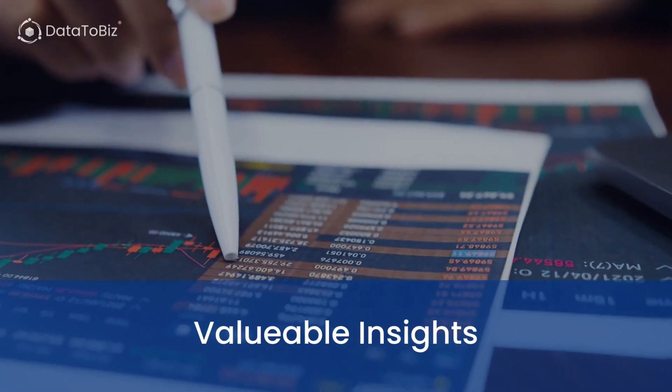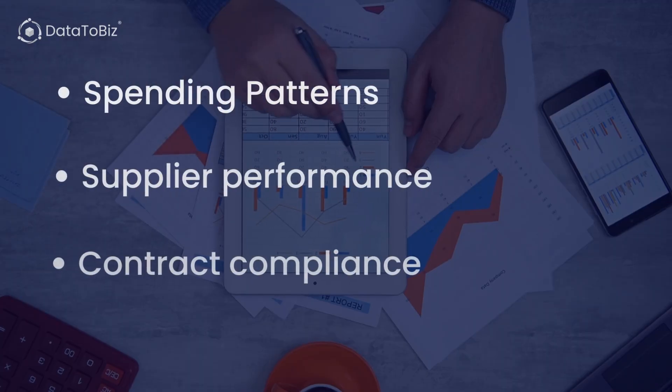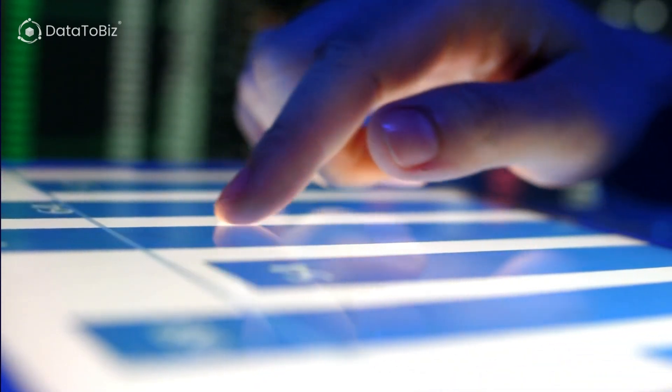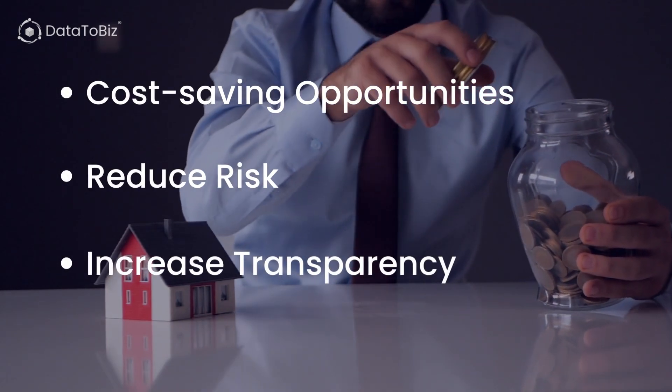Procurement Analytics provides valuable insights into your spending patterns, supplier performance, and contract compliance. By leveraging this technology, you can identify cost-saving opportunities, reduce risk, and increase transparency. But the benefits don't stop there.